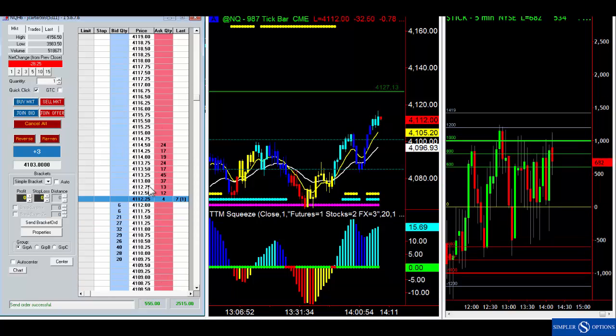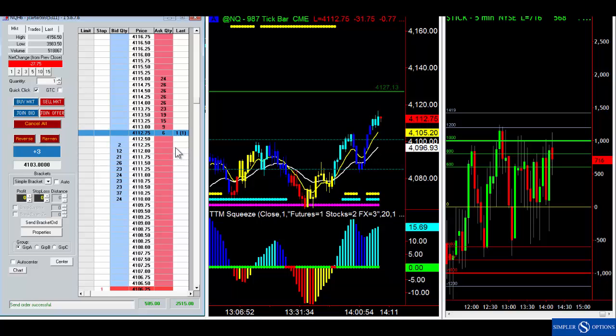Is it okay to take some off the table? Yes, it is. But we want to be careful because if we start taking some off without a plan we're not going to instill good habits — we're going to encourage ourselves to be subjective, which we don't want. Right now we've locked in some profit and all is well.